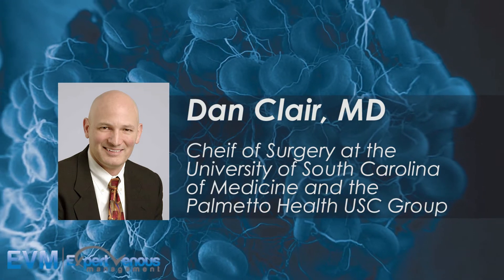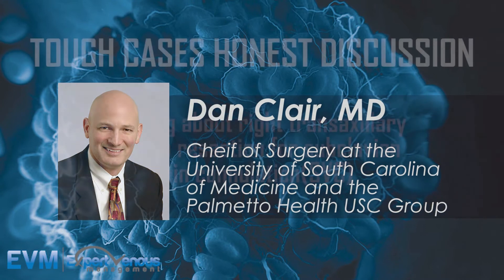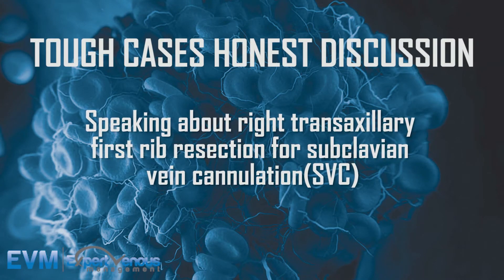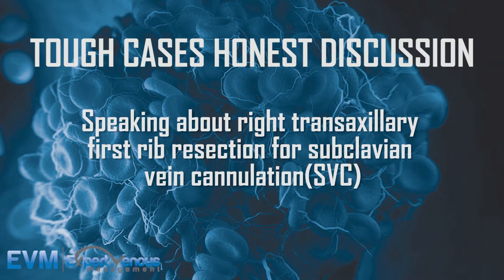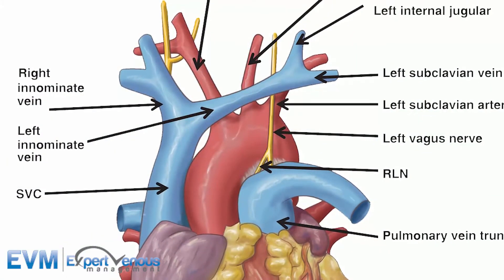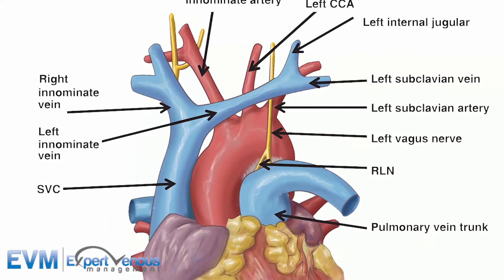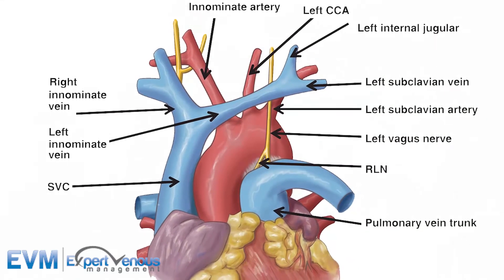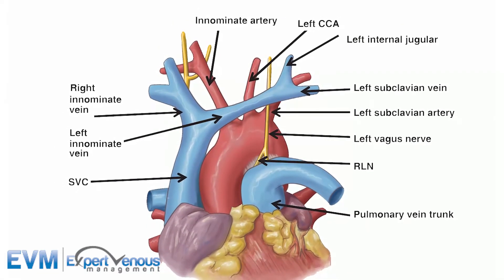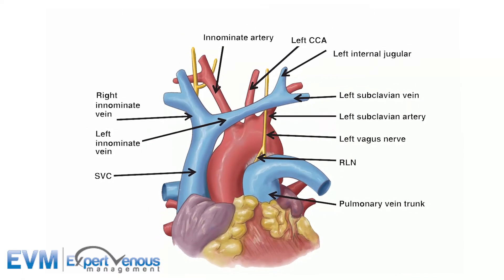So I did a right trans-axillary first rib resection, and at the time you do that, you can actually do a fairly extensive venolysis. There was a lot of chronic scar around her vein, but I could dissect down to the junction of the subclavian vein and the jugular vein — that's the origin of the innominate vein. I did that with a plan to come back and do a venogram to decide how ultimately to treat her.